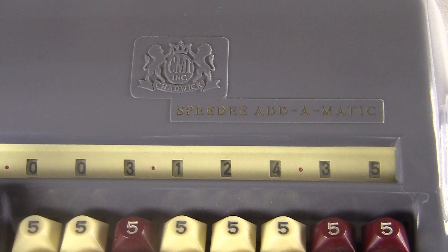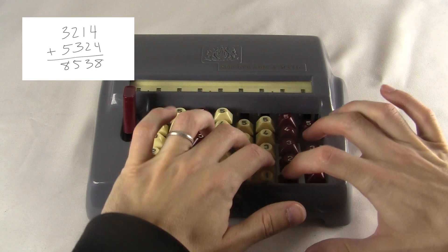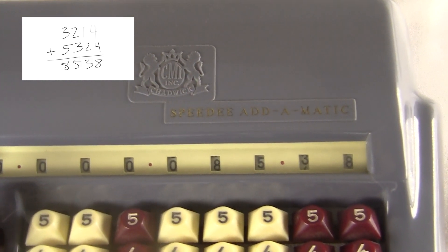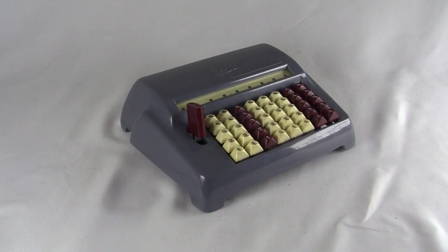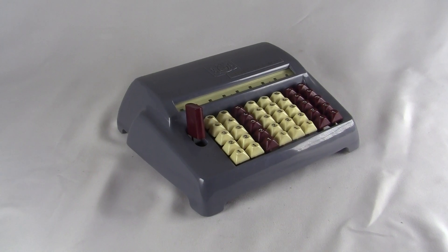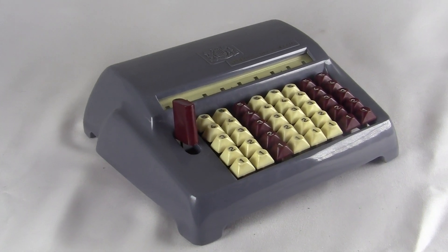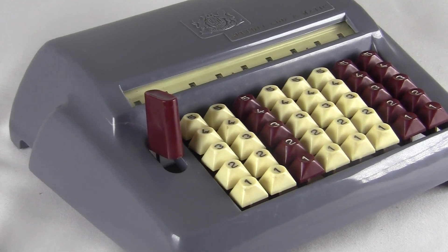To add numbers, you just type them in one after another — so this will look like this. Do you see how fast that was? I challenge you to add those two numbers on an electronic calculator that fast — you can't even type those numbers in that fast. I had to practice that one several times to do it that fast. It isn't easy to do well, but a trained Comptometer operator can do these kinds of additions really fast.